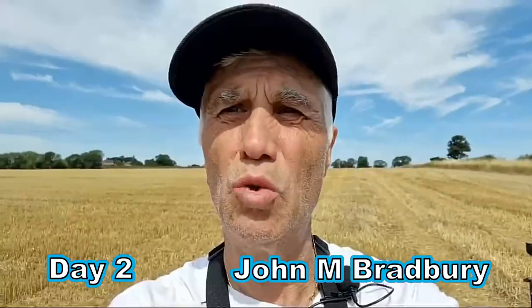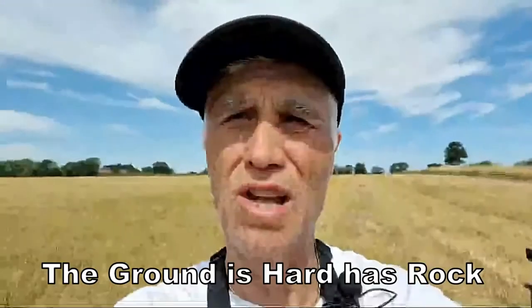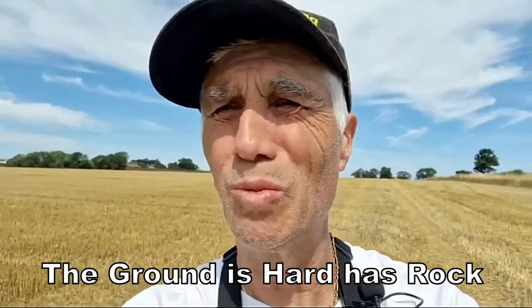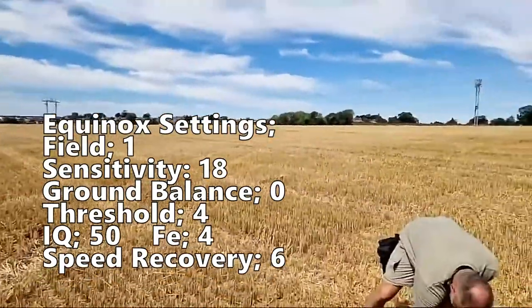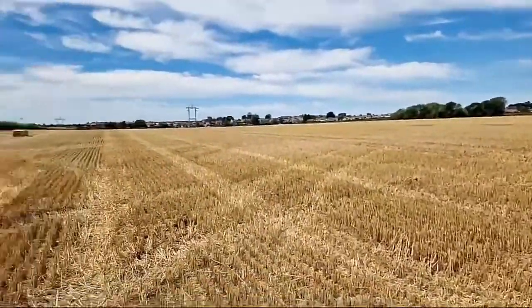Here we are on day two searching for history on ploughed land — a medieval town. As you can see, it's stubbled, high and low, and it's hard work. The sun is beating down on us at 27 degrees. We've had loads of artifacts, rum, corn, amber, and all sorts around these fields. Absolutely brilliant around here.